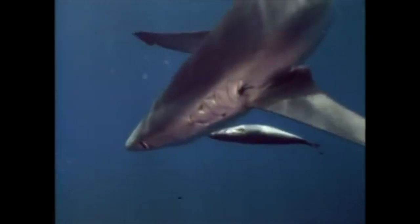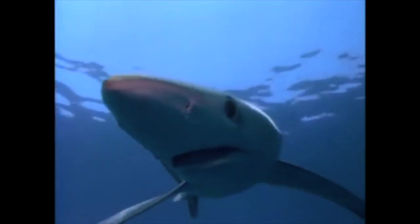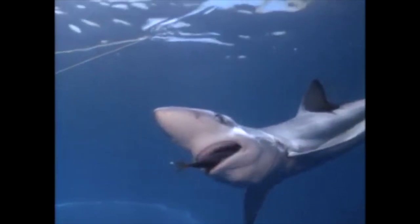Sharks are built for speed. They have cartilage instead of bones, which is what makes them so light and flexible. Sleek and streamlined, sharks are born hunters. But not all of them eat meat. A few prefer plankton, which is kind of like the ocean's version of breakfast cereal. It's a rich mix of tiny plants and animals that live in the water.